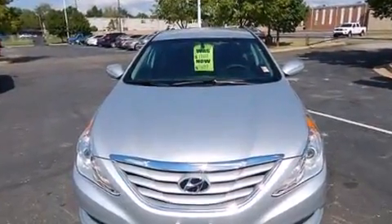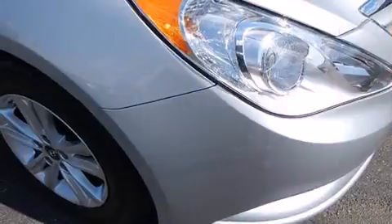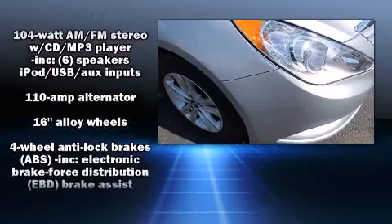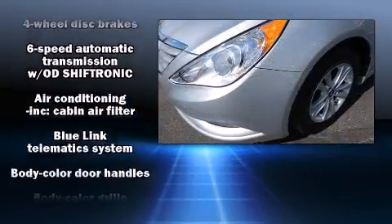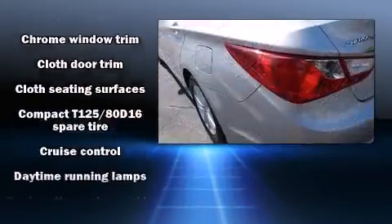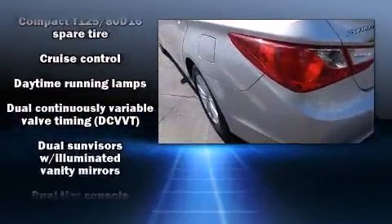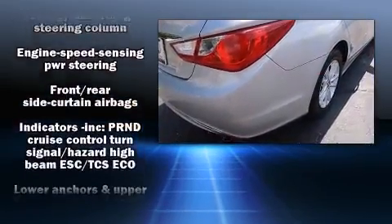Hyundai ensures the safety and security of its passengers with equipment such as dual front impact airbags with occupant sensing airbag, front side impact airbags, traction control, anti-whiplash front head restraint, an emergency communication system, and four-wheel disc brakes with ABS. For added security, Dynamic Stability Control supplements the drivetrain.